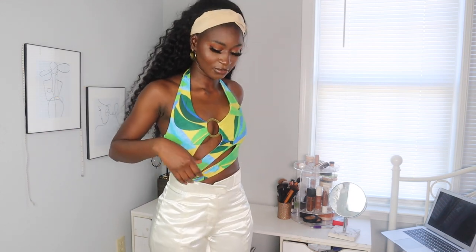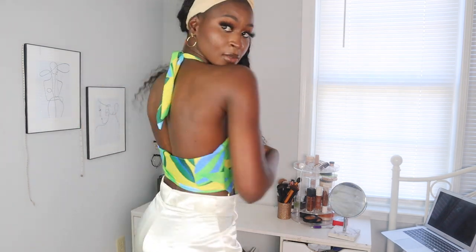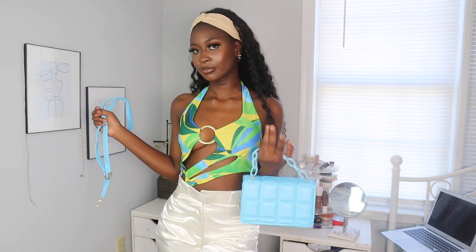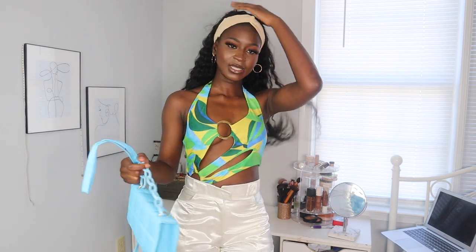Next is this — it's actually a swimsuit, but I'm going to wear it as a top. I paired it with these custom-made pants that my sister made me, and I think it goes really well. That's how the back looks. I think it goes really well with this bag because of the blue. It's very nice — very much giving cottagecore vibes because of the leaf print.